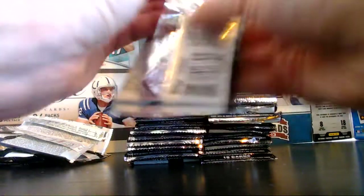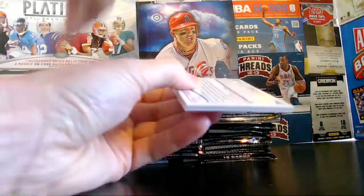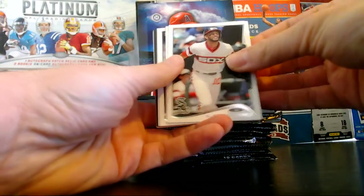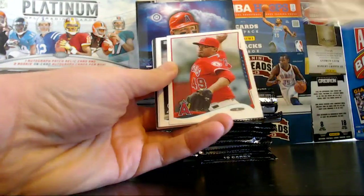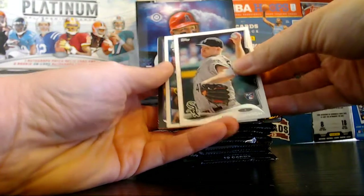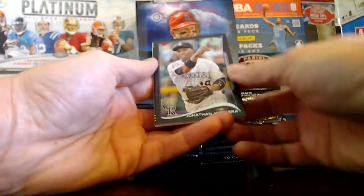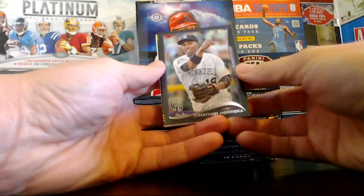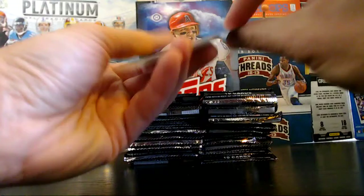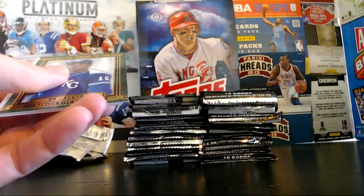One nice thing about Topps is everyone should get 10 to 12 cards for their teams. Our biggest have lots of cards to go for the start of the year. Ramirez, Ferreri, Eric Johnson rookie for the White Sox. Billy Butler. We have a black Herrera for the Rockies, and this is numbered out of 63.